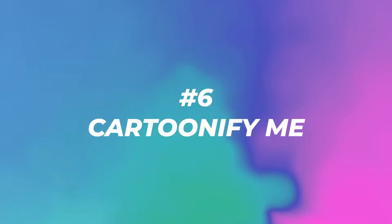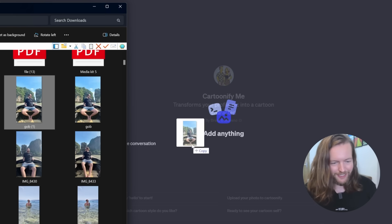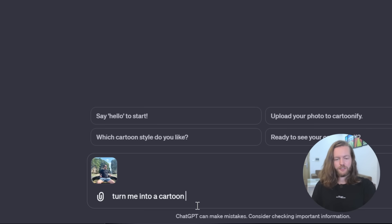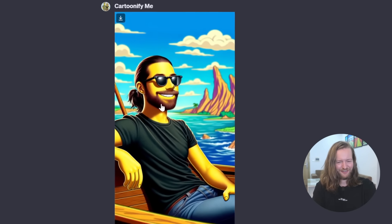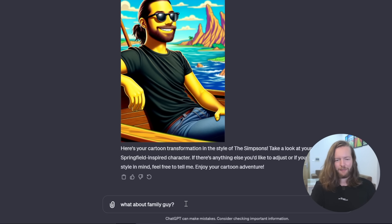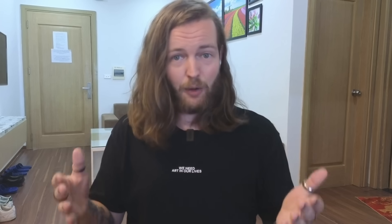Number six: Cartoonify Me. This transforms your profile picture into a cartoon character. Taking a photo of me sitting in a boat and prompting 'turn me into a cartoon,' it asks which cartoon style I prefer. Choosing Simpsons gives a Simpsons version of me; asking for Family Guy gives another. If you think this one is cool, wait until you see the one at the end.